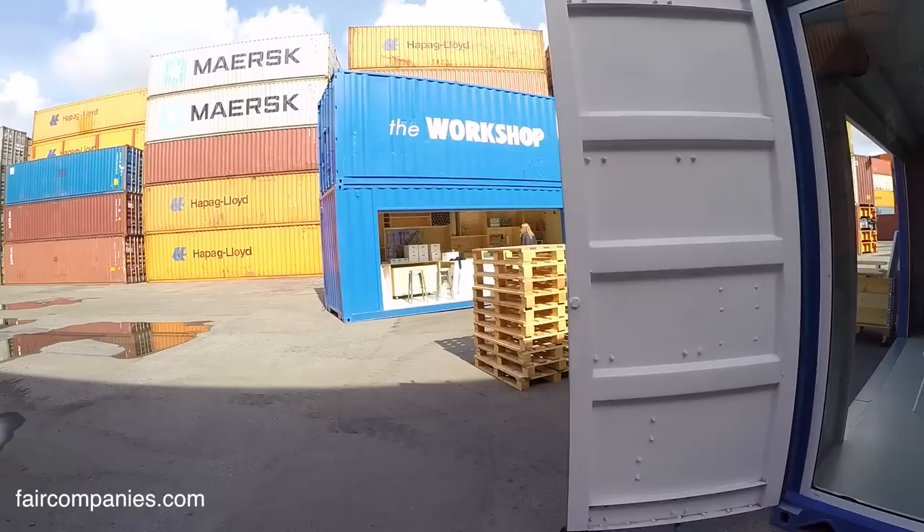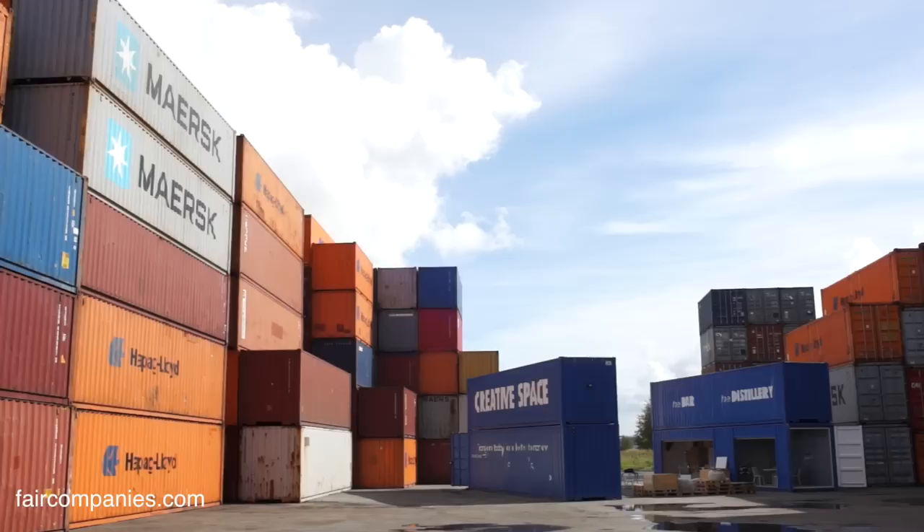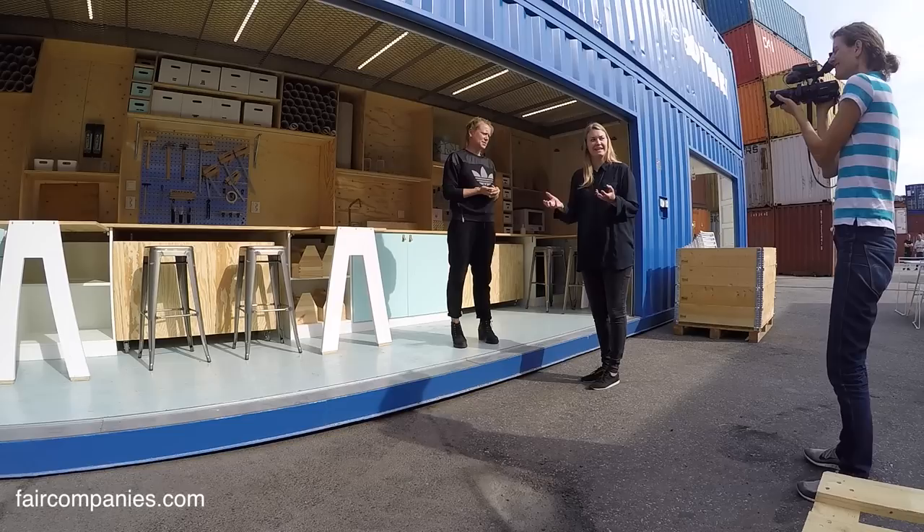Why shipping containers? Was it an affordable way of building? Yes, affordable. And it was also something the company already had in their production that they could use as a structure. And it was movable.